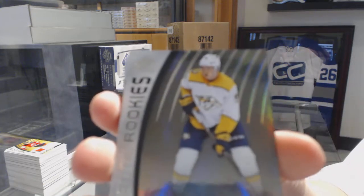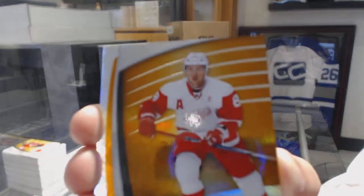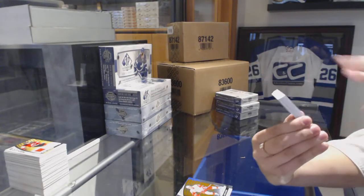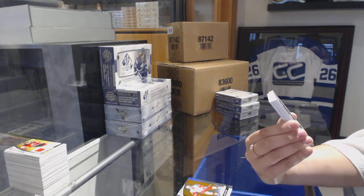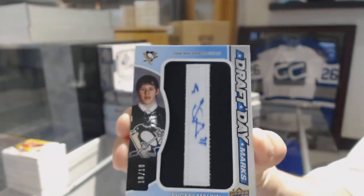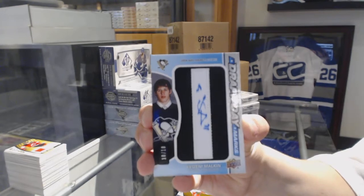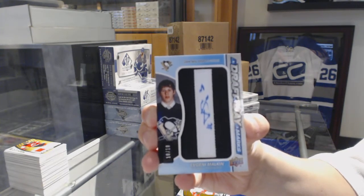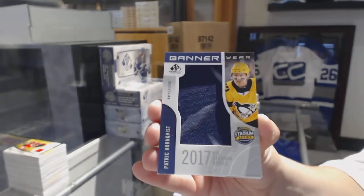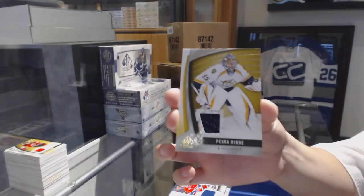Rainbow Rookie number 221 for the Nashville Predators, Vladislav Kamenev. Orange number to 123 for the Red Wings, Justin Abdelkader. We've got a Draft Day Mark number 10 of 10 for the Pittsburgh Penguins, Evgeny Malkin. And a Patrick Hornqvist Banner Year also for the Penguins. All-Star Skills Fabrics jersey for the Canadiens, Carey Price. And a Pekka Rinne jersey for the Nashville Predators.